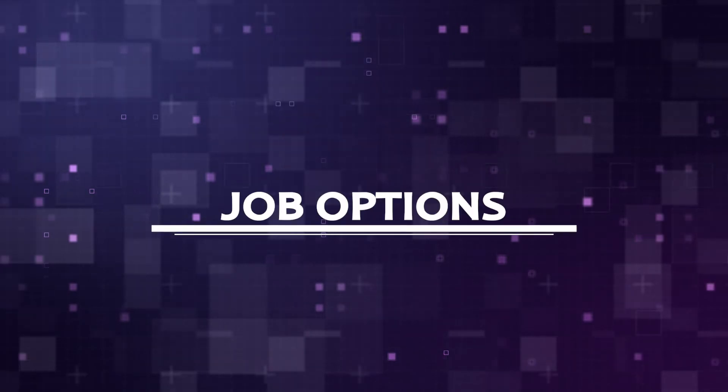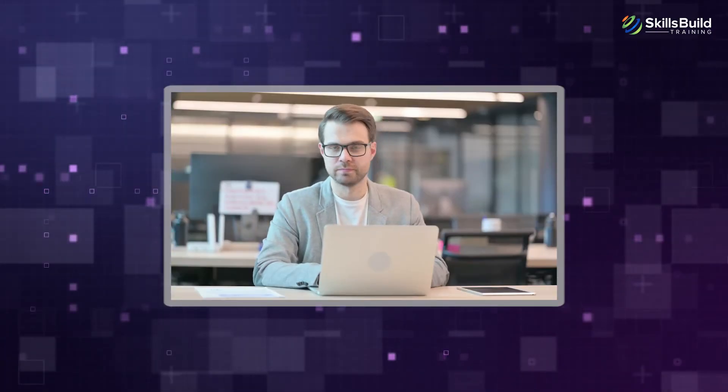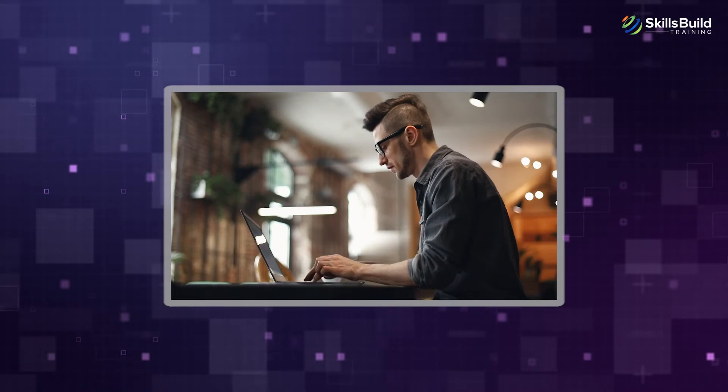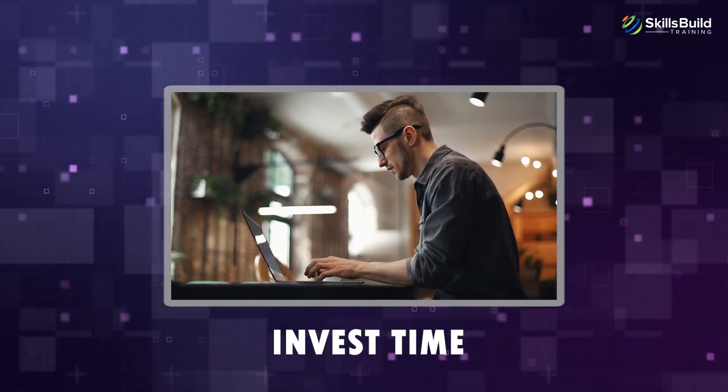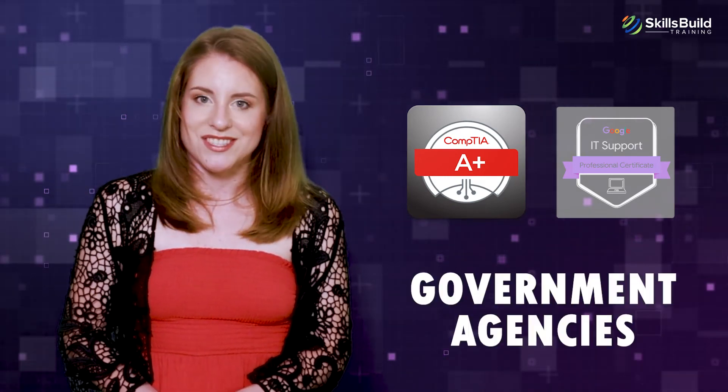Job Options: With regard to job options, many people have the wrong assumption that after graduating from high school, it is too late to pursue a career in their chosen field. In reality, there are many careers available if you are willing to work hard and invest time into improving your skills. An individual who receives either of these two certifications will be able to find jobs at small, medium, and large-sized businesses in addition to government agencies.